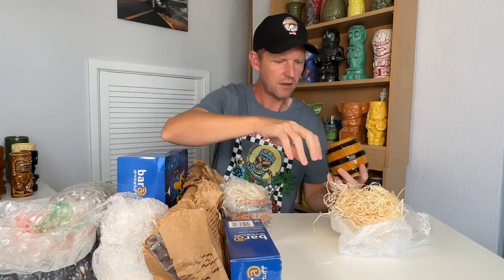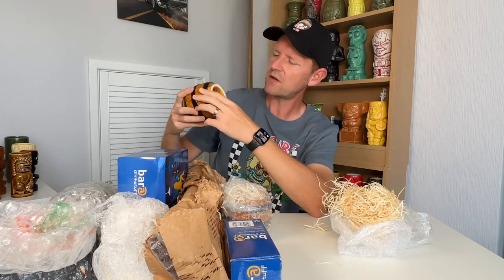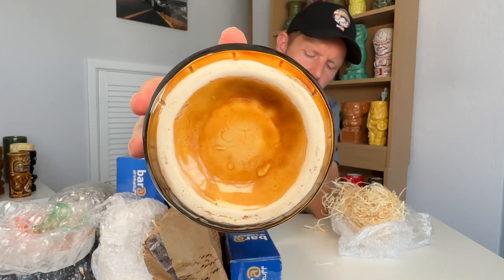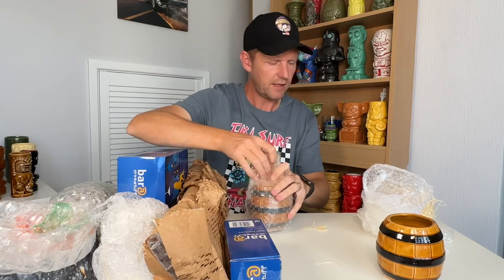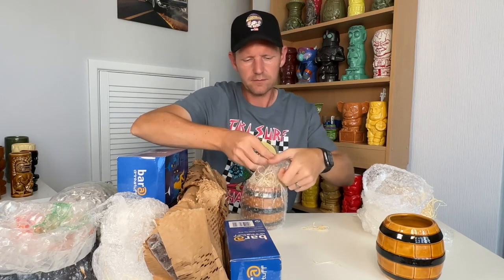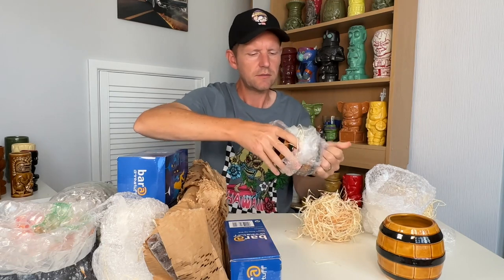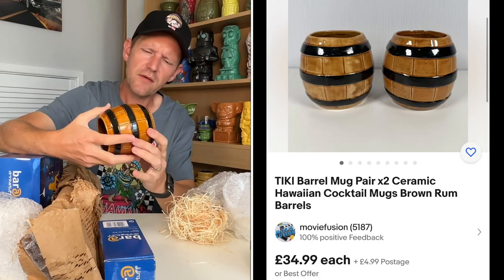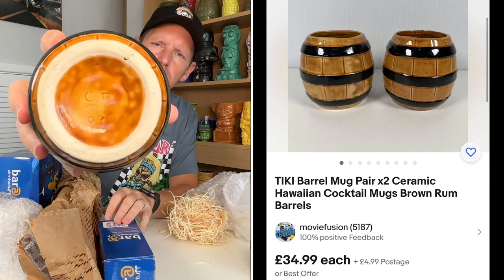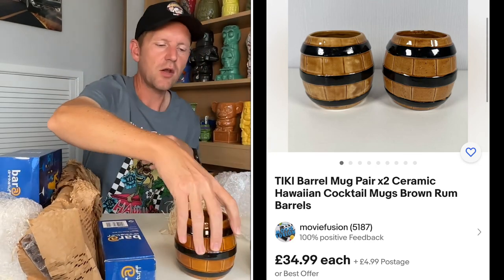We've got some barrel mugs here, filled with shredded void fill — so basically barrel mugs. It looks like it had something on the bottom, CT or something like that, but I'm guessing they're not anything real. And another one full of the wood shavings — this is going to get everywhere, I'm going to have to hoover up. This one has a bit of a better mark on the bottom: CT07. I don't know if that means anything.